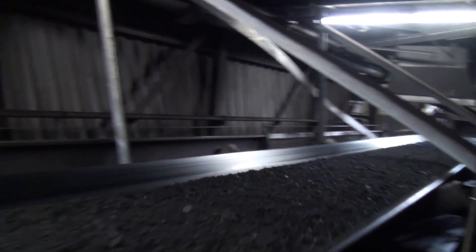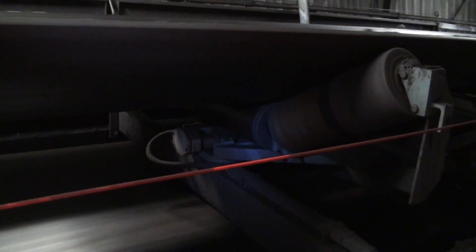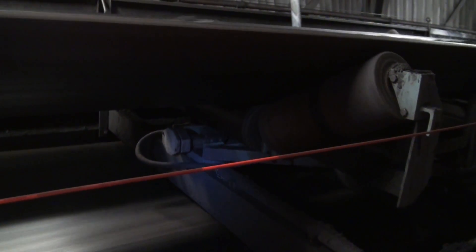The main advantage of the built-in scale compared to the wave feeder is the fact that it can be built into an existing conveyor. This saves money and removes the necessity of making changes to the production outline.